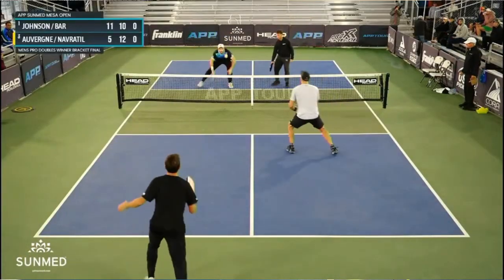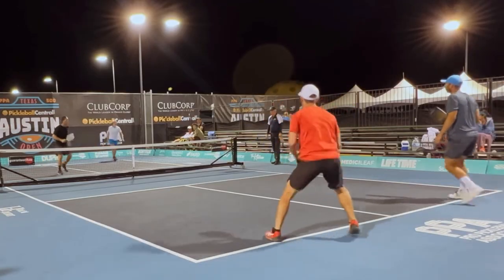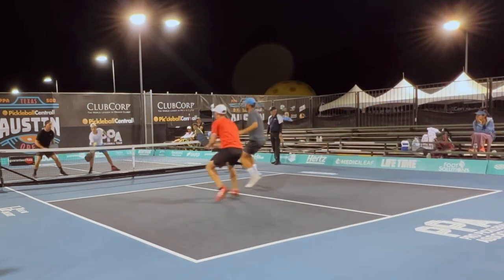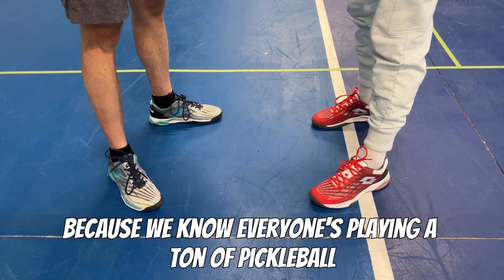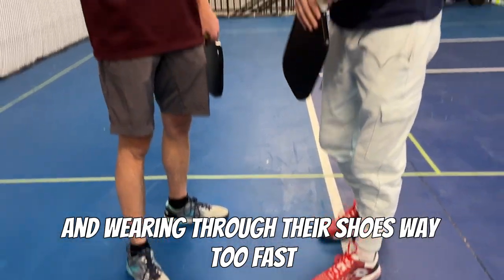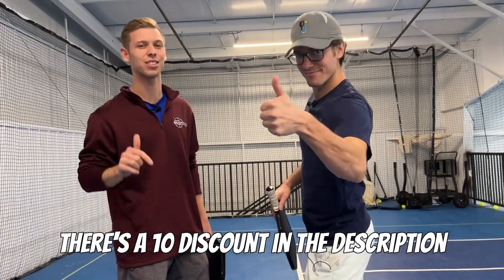Now I'm on equal terms with my opponents and I'm going to have a great opportunity to win a point versus just going side out without any points. If you need shoes, be sure to check out Fromuth — there's a 10% discount in the description.